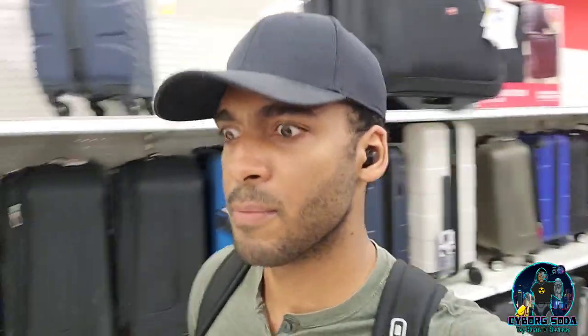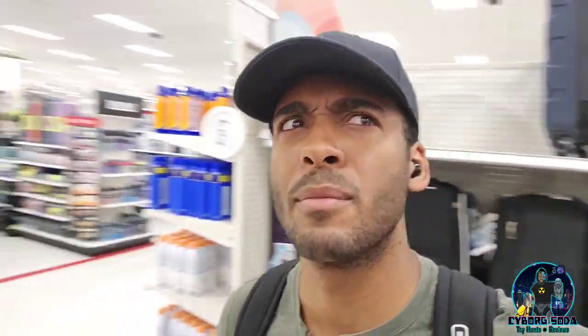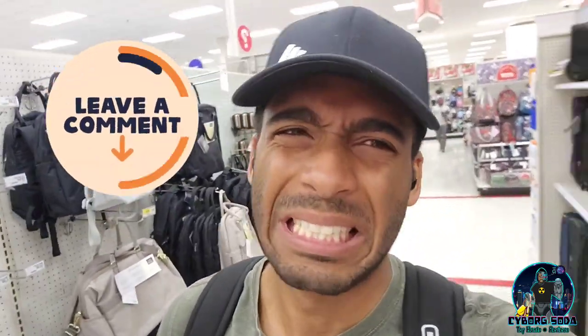So it almost looks like a lot of the Marvel Legends here are on clearance, and there are no new SKUs to replenish what's being replaced. I wonder if we're gonna see anything for Ms. Marvel — I wonder if we're gonna get any Marvel Legends figure for Ms. Marvel. I know they have the Gaming Verse Ms. Marvel figures, but that was kind of eh. We'll have to wait and see.